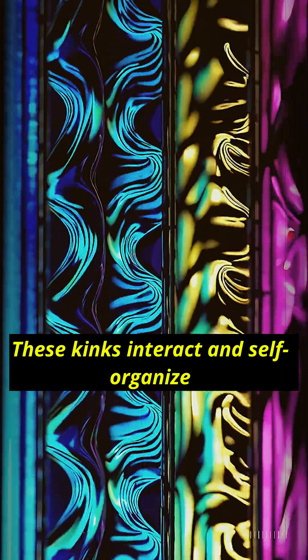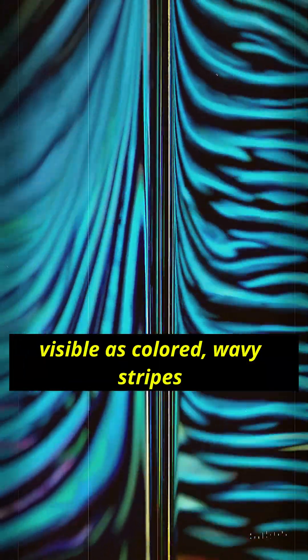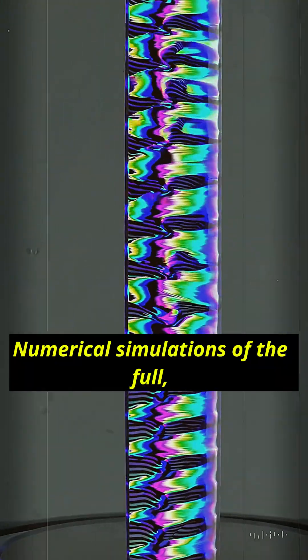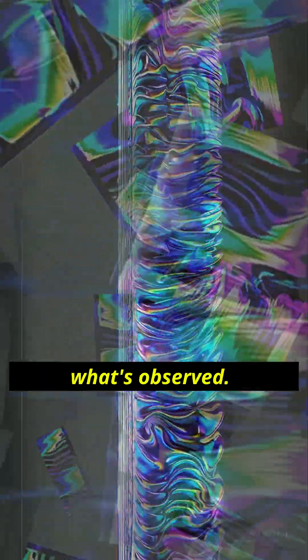These kinks interact and self-organize into a repeating pattern in space and time, visible as colored wavy stripes that persist for hours and can be seen under a microscope and sometimes by eye. Numerical simulations of the full XYZT evolution reproduce what's observed.